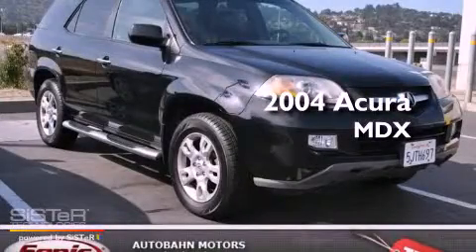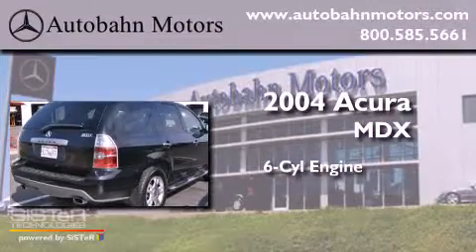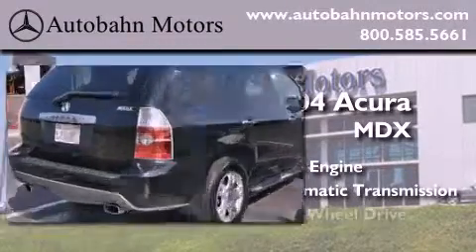This is a 2004 Acura MDX. It has a six-cylinder engine, an automatic transmission, and four-wheel drive.